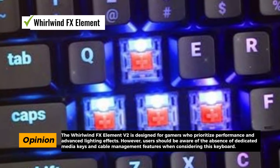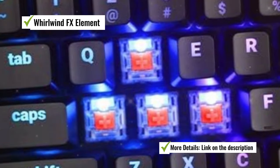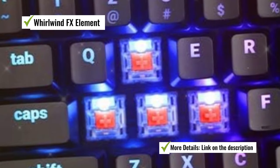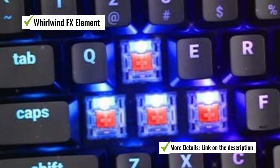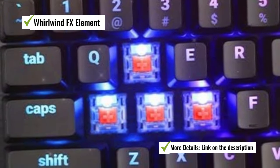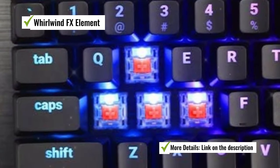It's worth noting that the Element V2 does not include dedicated media keys, which can be a drawback for users who frequently adjust audio and media playback during gaming or work. Additionally, there are no cable management features to help keep your desk organized.